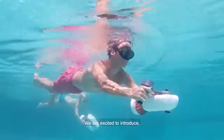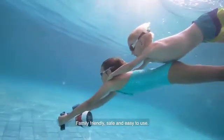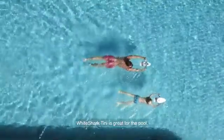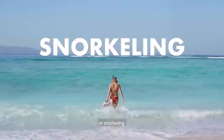We are excited to introduce White Shark Tiny — family-friendly, safe, and easy to use. White Shark Tiny is designed with all ages in mind. White Shark Tiny is great for the pool, the beach, scuba diving, free diving, or snorkeling.